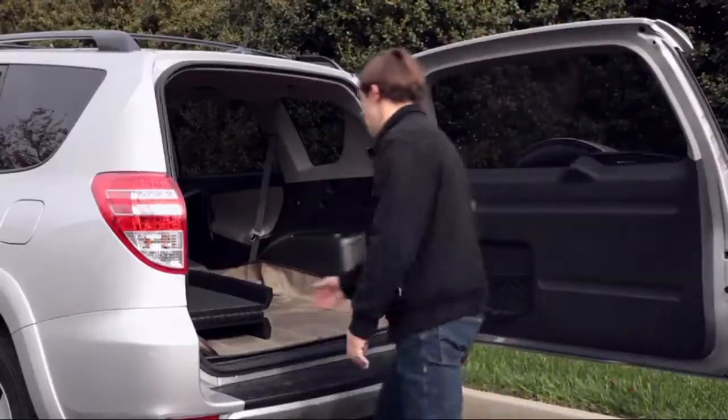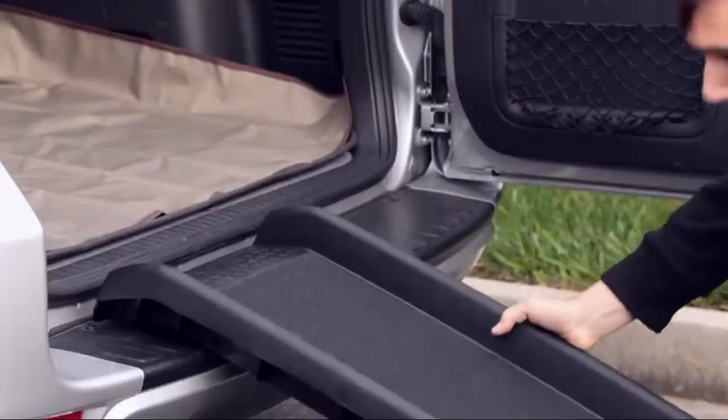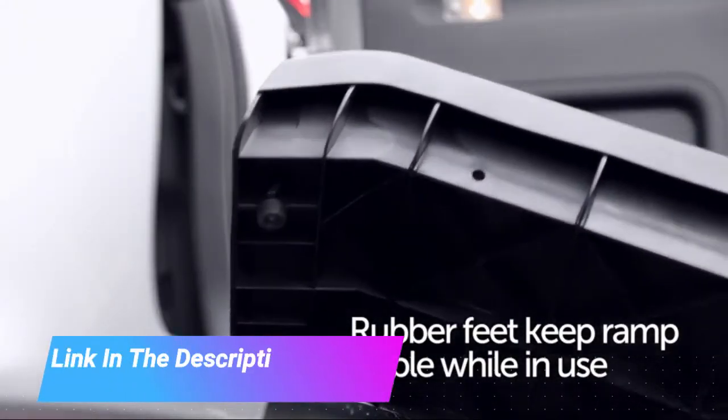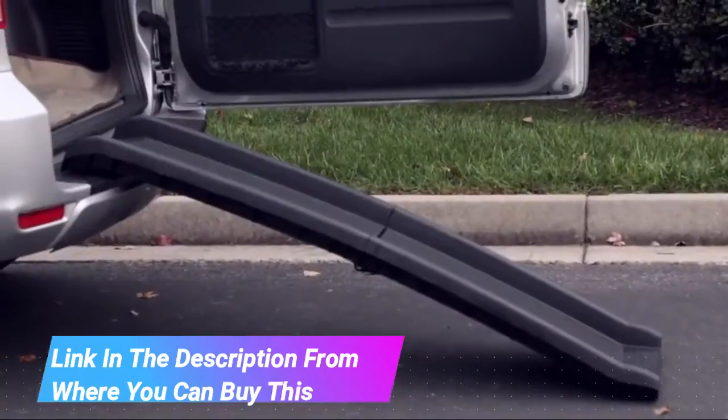Pet Safe Happy Ride folding pet ramp, 62 inch portable lightweight dog and cat ramp, great for cars, trucks, and SUVs. Features side rails and a high traction surface. Continue adventures together — use the folding ramp to help your best friend get in and out of your vehicle.